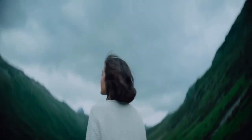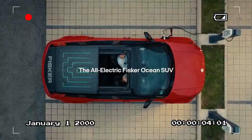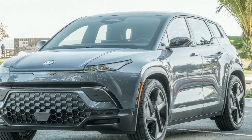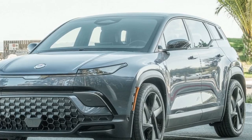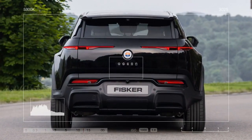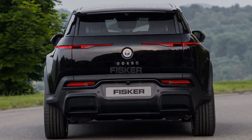On the top-tier trim we tested, the solar panels integrated into the sunroof are claimed to generate over 2,000 miles of driving per year, provided you park in the sun. During our tests, the solar roof powered about 10% of the miles driven. In our 75 miles per hour highway range test, the Ocean delivered a commendable 290 miles of range.